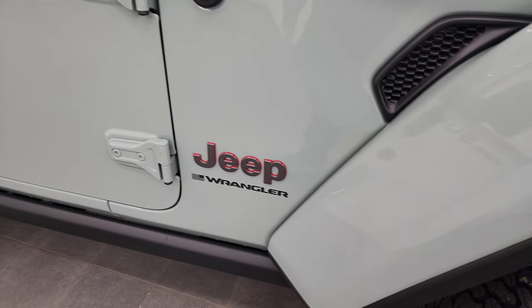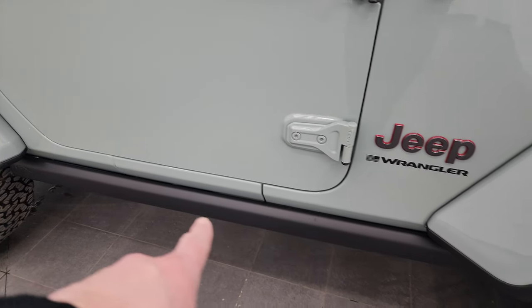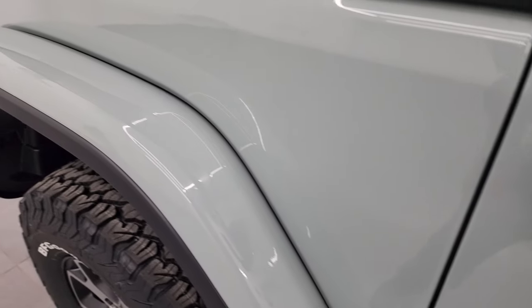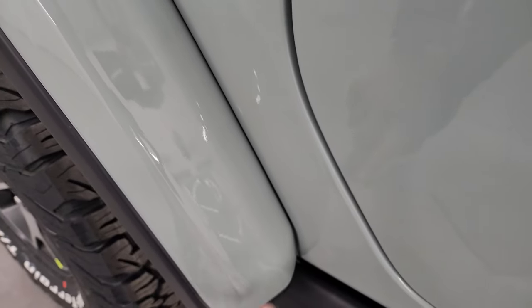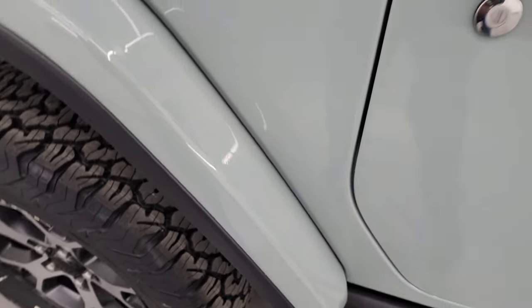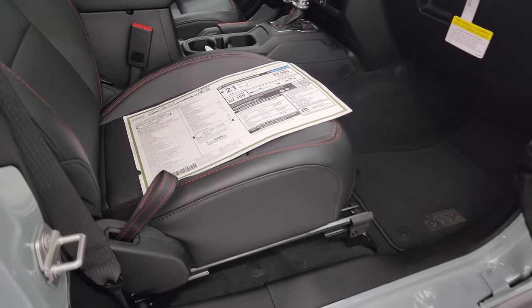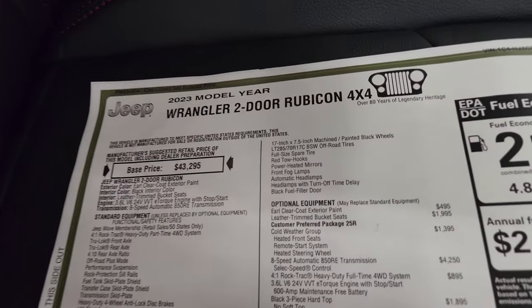We did a demo on how to take those doors off if you want to check that out. With the Rubicon, you also get the rock rail to protect it while you're off-roading. You get the painted fenders on the back. One thing you don't always see is this one has the 3M tape on there — usually when they're painted, they come with that 3M tape. It's a rock guard from stones flying up — a nice thing that Jeep does. Here's the original window sticker; feel free to pause this.